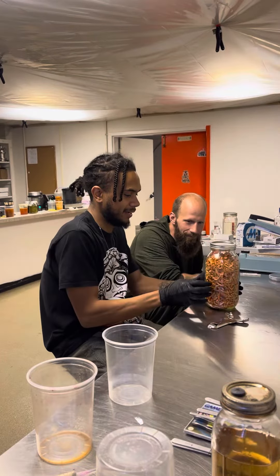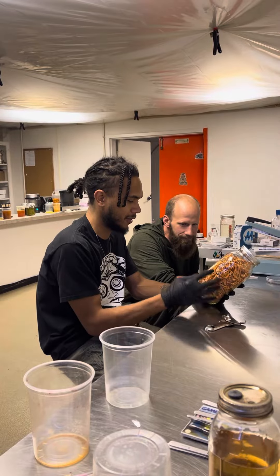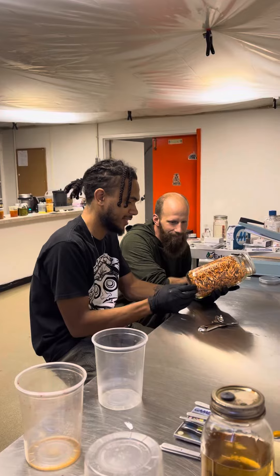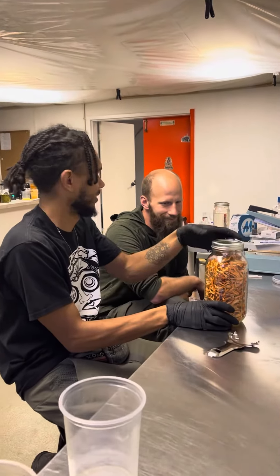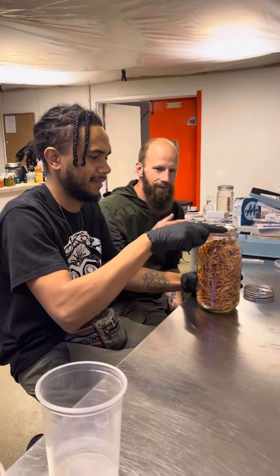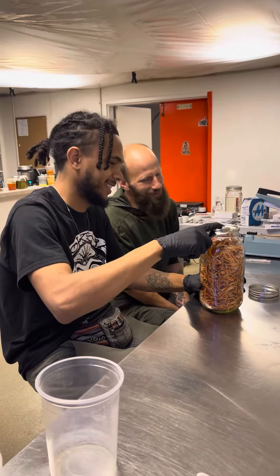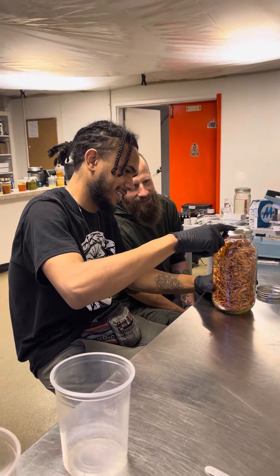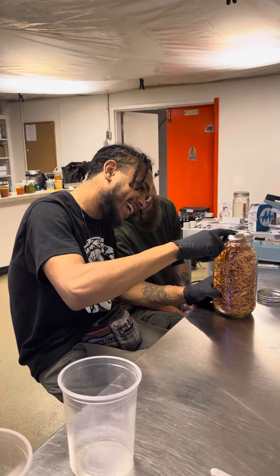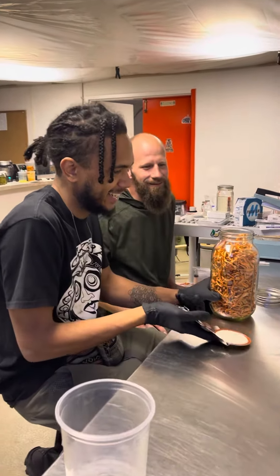What are y'all doing? We're about to crack open our first vacuum sealed jar of freeze-dried Cordyceps Militaris. Look at them go! They're bloating! That's wild.